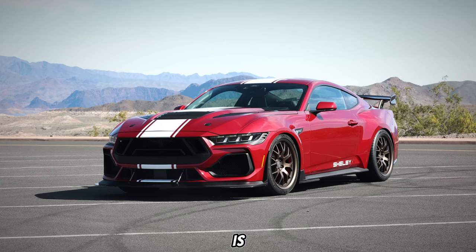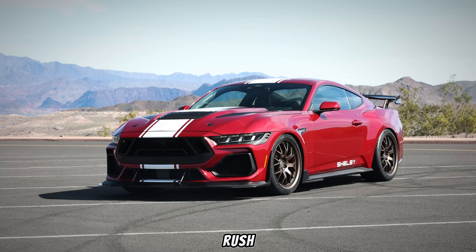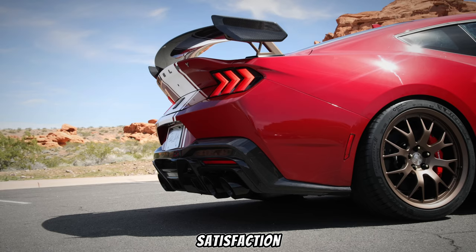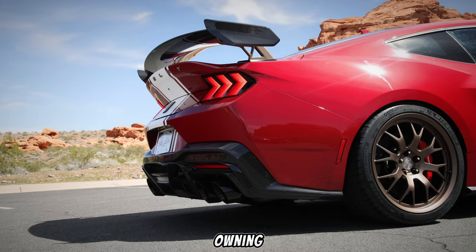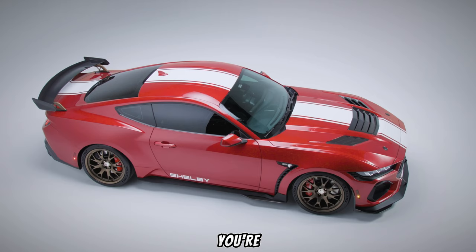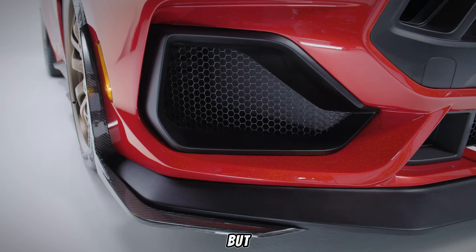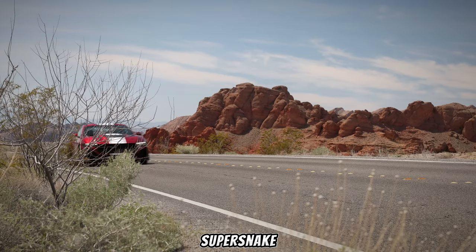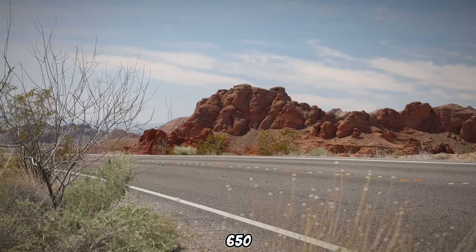But beyond the specs and features, the Super Snake S650 is about emotions — the rush of adrenaline, the visceral thrill of pure power, and the satisfaction of owning a piece of automotive history. If you're looking for a daily driver, look elsewhere. But if you crave a thrill machine that redefines muscle car performance, then the 2025 Shelby Mustang Super Snake S650 might just be your dream garage edition.